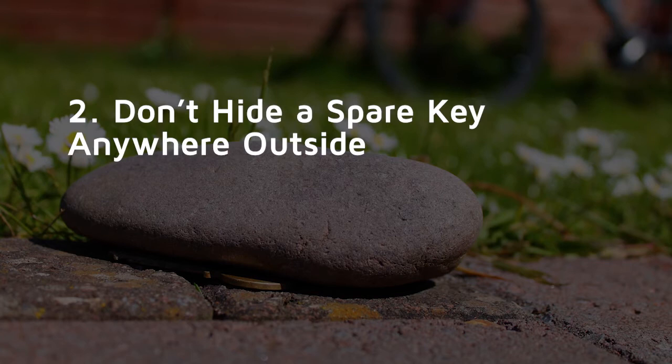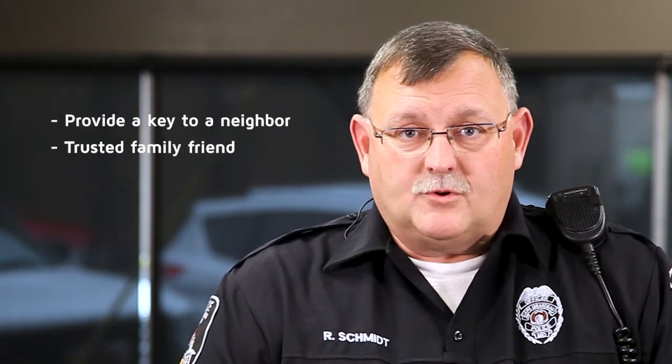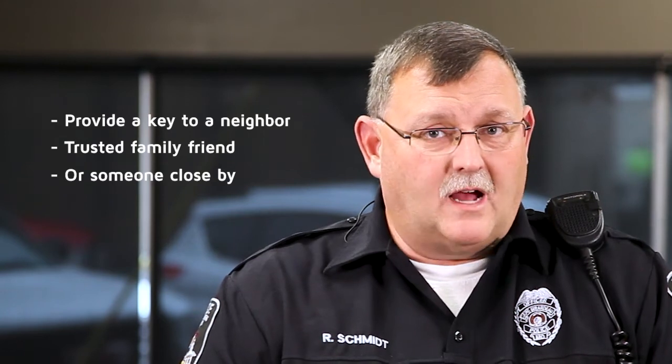Tip number two is don't hide a spare key anywhere outside. Instead, provide a key to a neighbor, trusted family member, or friend — someone close — so that in case you lock yourself out, they'll be able to come and get you back in the house.